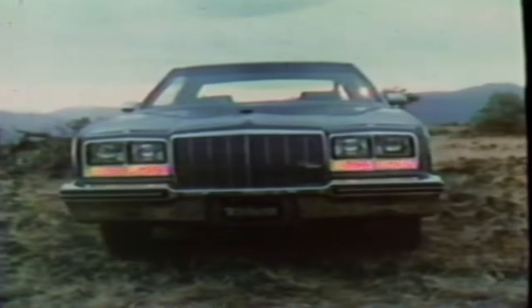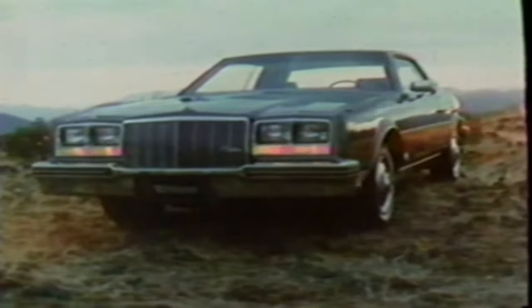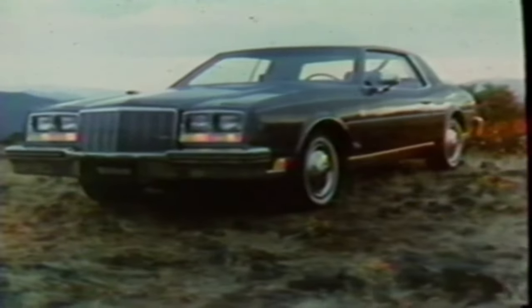Buick introduces a car destined to be a classic. The 1979 Buick Riviera. What most cars will never be, it already is.